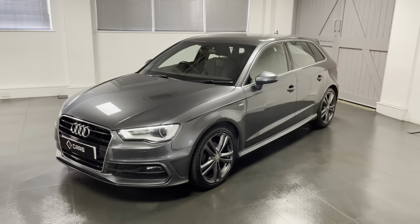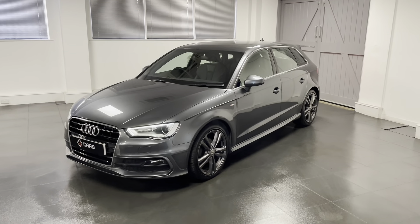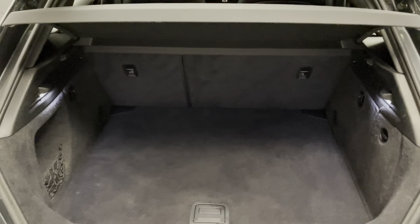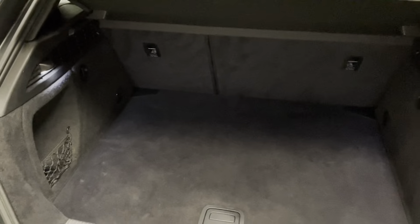Through the video I'll be going around the A3 in more detail. We'll start by having a look in the boot and then as the video goes on we'll go through the car forwards.